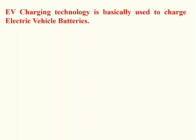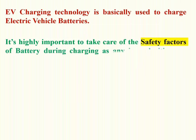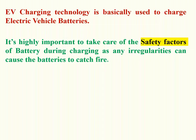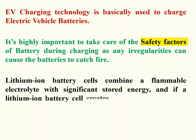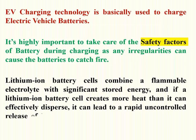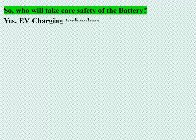Electric vehicle charging technology is used to charge EV batteries. It is highly important to take care of battery safety during charging, as any irregularities can cause the batteries to catch fire. Lithium-ion battery cells combine a flammable electrolyte with significant stored energy. If a cell creates more heat than it can disperse, it can lead to a rapid, uncontrolled release of heat energy known as thermal runaway, resulting in a fire or explosion.